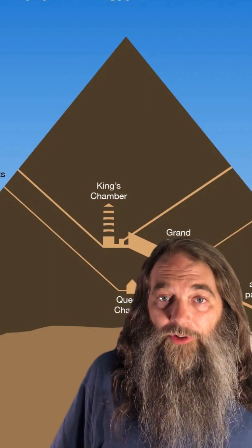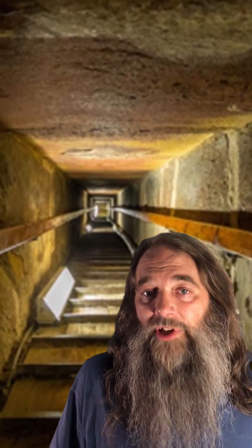One feature unique to the Great Pyramid of Giza is the star shafts, or air shafts. While all four of these are considered mysterious, the two in the Queen's Chamber are especially odd. One of them had to be discovered in the chamber itself as it was hidden behind finishing stone, and neither of these shafts reaches the outside of the pyramid, unlike the two inside the King's Chamber.